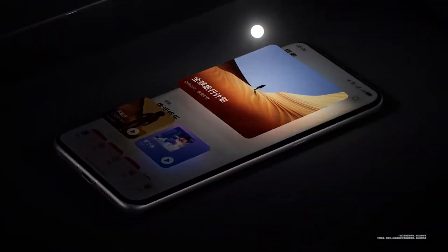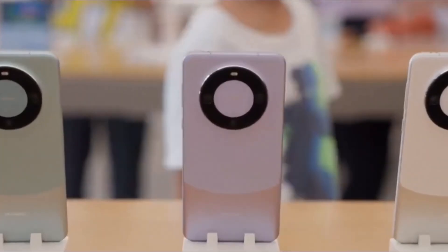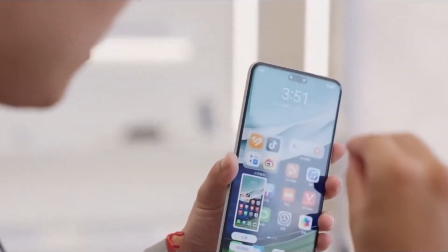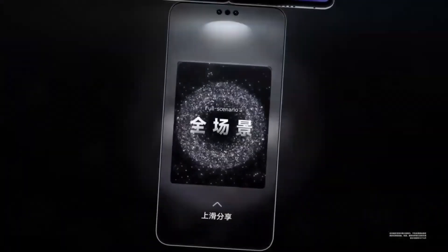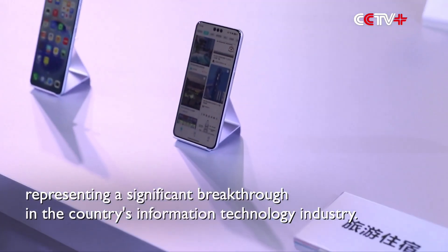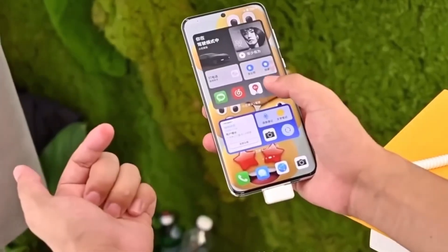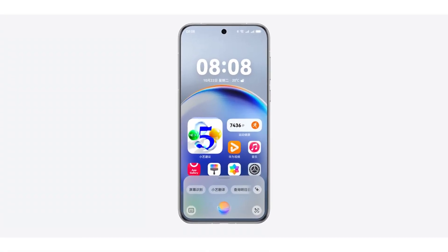Huawei's big move with Harmony OS X is finally here and it's definitely shaking things up. Today, we're diving deep into why this might just be the software upgrade you didn't know you needed. Huawei's Harmony OS X isn't just another update — it's a complete shift from Android, packed with features that are going to change how you experience your devices.